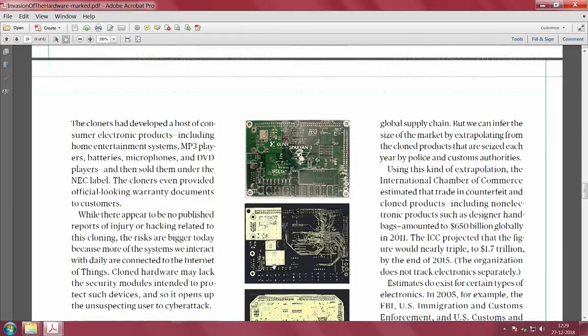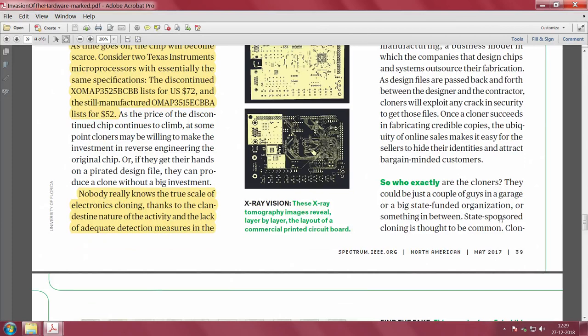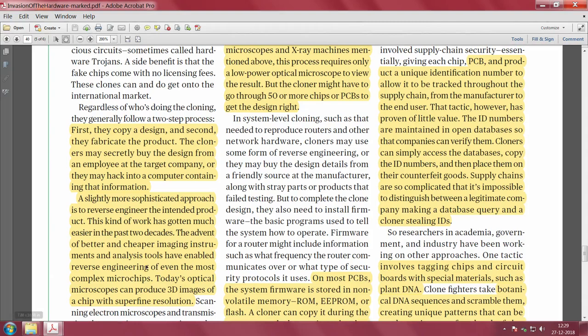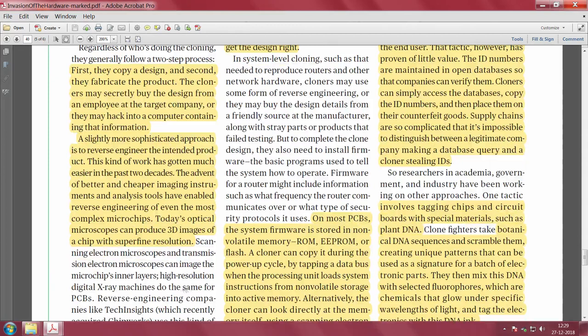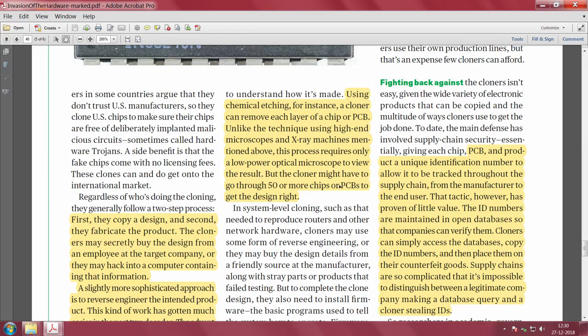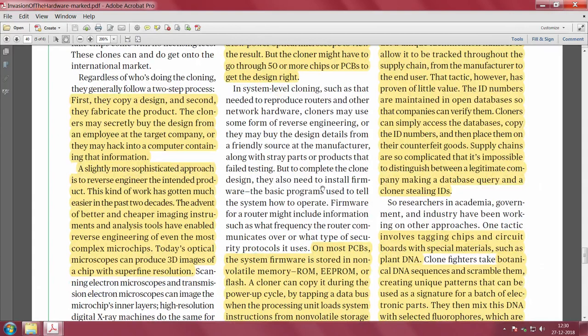Cloners do all kinds of things — they copy a design and fabricate the product, which is simple to do. For more sophisticated approaches, they use imaging instruments and analysis tools like optical microscopes to produce 3D images, and they can do chemical etching layer by layer. High-end microscopes and X-ray machines can be used to get a picture of the chip of interest.